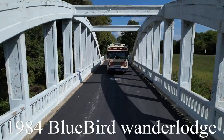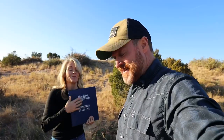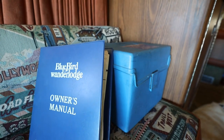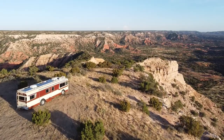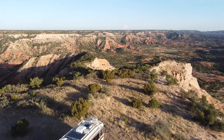Welcome to the RV tour of the 1984 Bluebird Wanderlodge. Drip has the owner's manual here — we also have the blue box. When you buy a 1984 or any Wanderlodge, having the blue box is very important. Right now we're out here at Maris Adventure Park, and you're going to learn more about that in next weekend's episode.